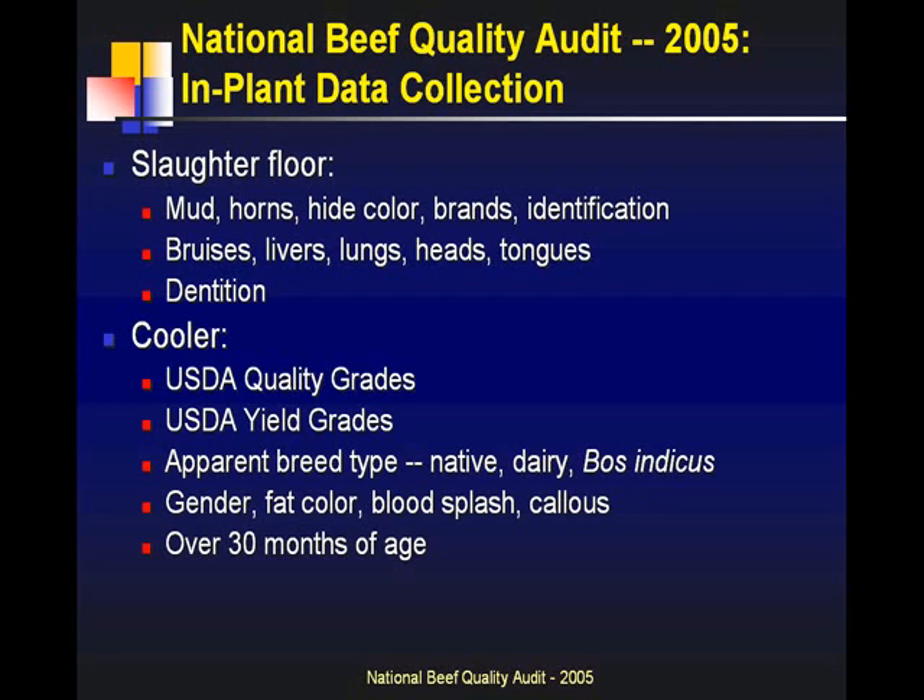Identification was the last thing in that area — are animals well-identified, individually identified, and how? Trying to look at where we are from an industry standpoint with the push toward individual identification and traceability. Do we have anything started, or are we starting from scratch?